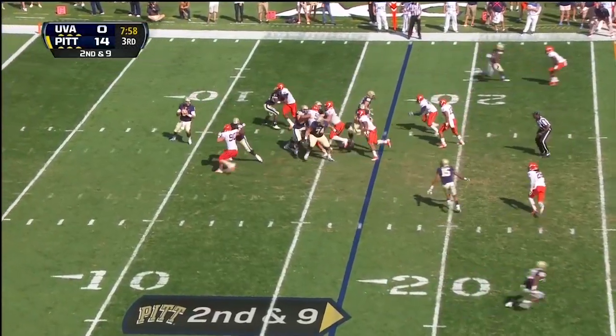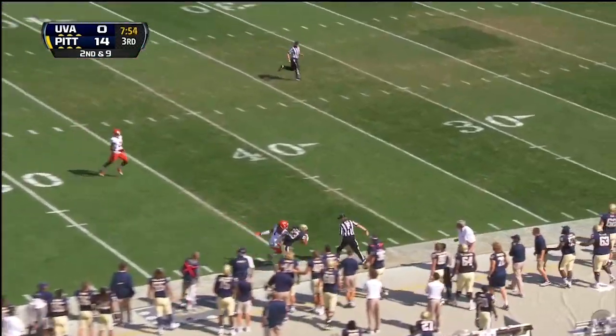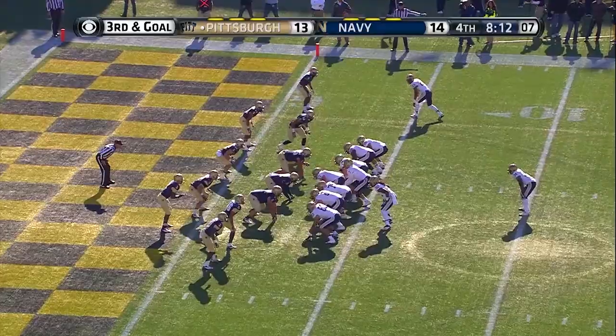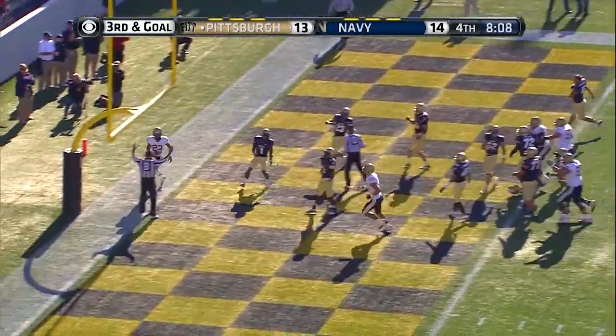Savage, second and nine — Virginia shutting down the run game — going to take the deep shot. Here's Tyler Boyd with Nicholson. He held on! What a great catch by Boyd. Comes into the backfield, Savage to throw to the end zone — touchdown!